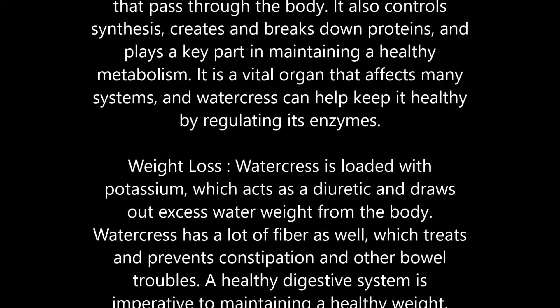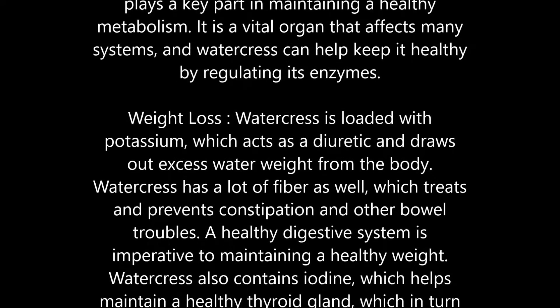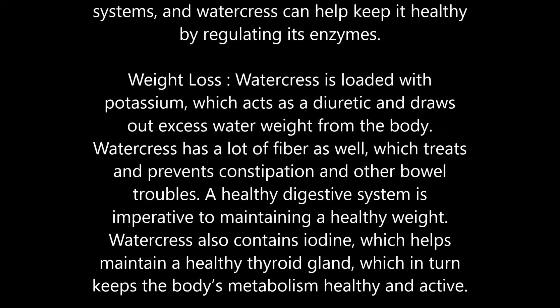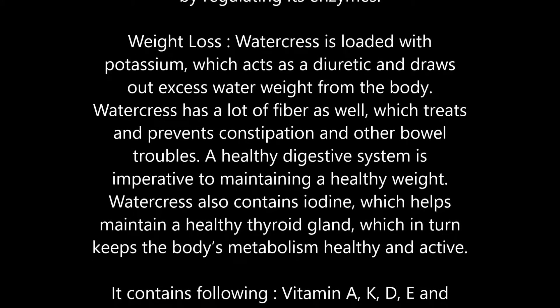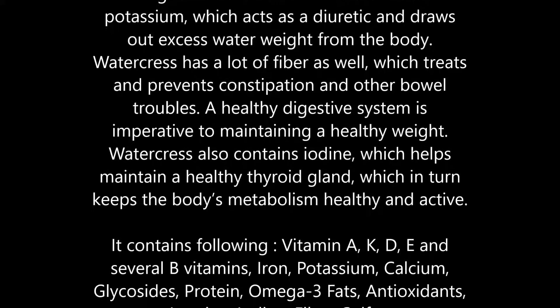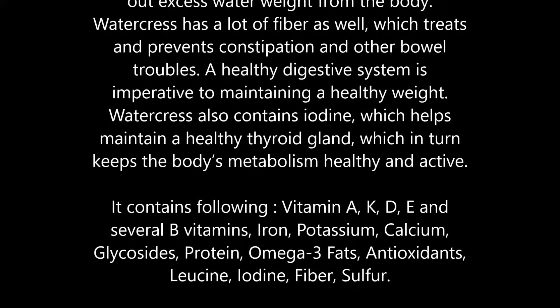Weight loss: Watercress is loaded with potassium, which acts as a diuretic and draws out excess water weight from the body. Watercress also has a lot of fiber, which treats and prevents constipation and other bowel troubles. A healthy digestive system is imperative to maintaining a healthy weight. Watercress also contains iodine, which helps maintain a healthy thyroid gland, keeping the body's metabolism healthy and active.